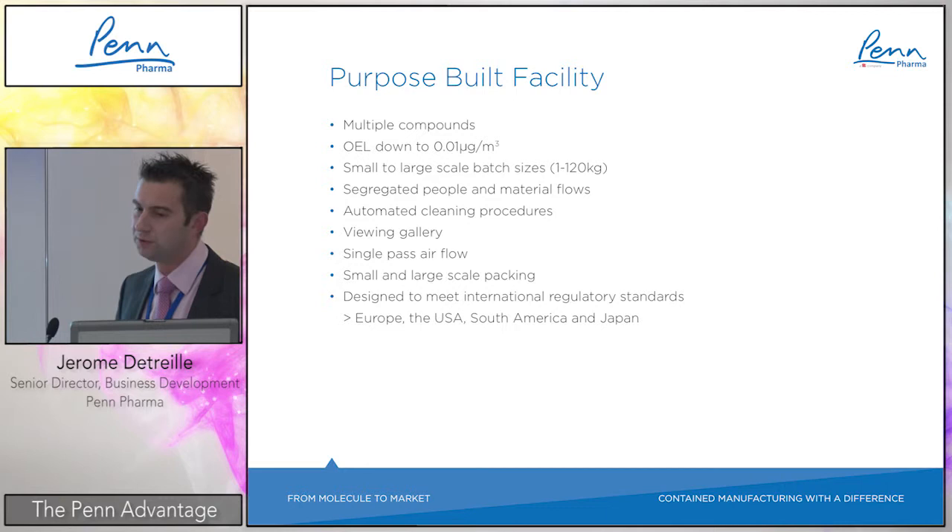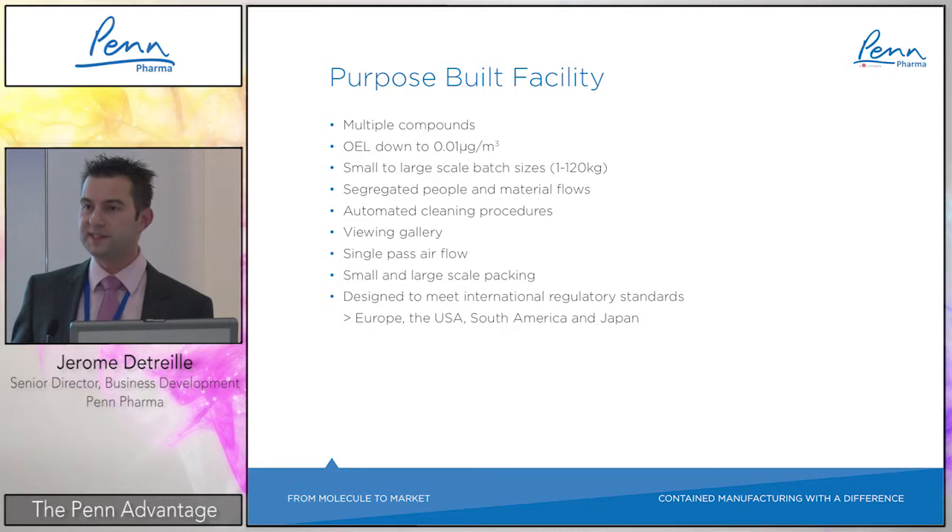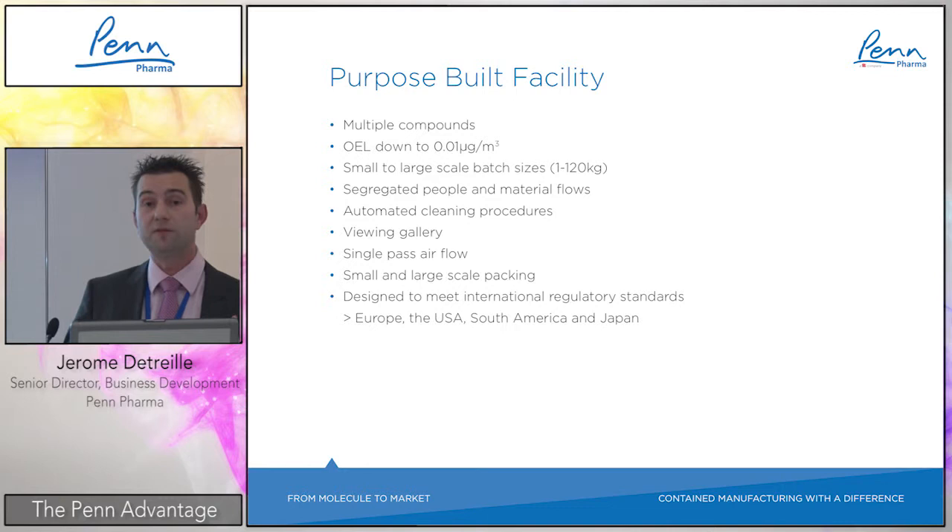Regarding facility design and principles: as a CDMO handling multiple compounds, we need a lot of flexibility even within the highly potent product market. We can run multiple compounds simultaneously in different rooms at different stages — one product at the weighing isolator stage, another at compression, another in granulation. Multiple compounds can be processed at the same time; it is not a dedicated room for only one API at a time.